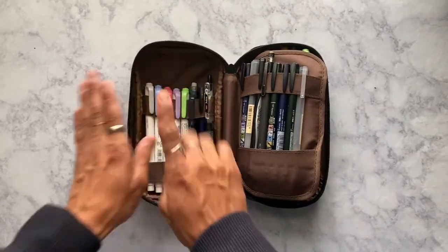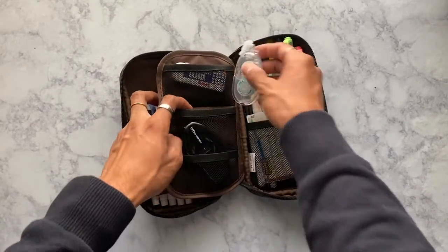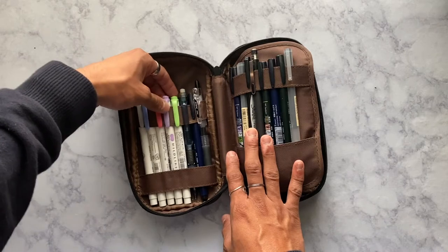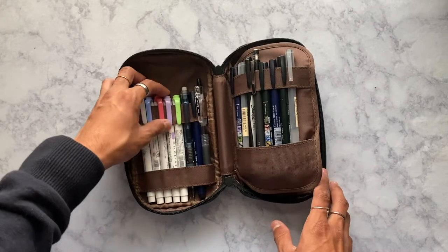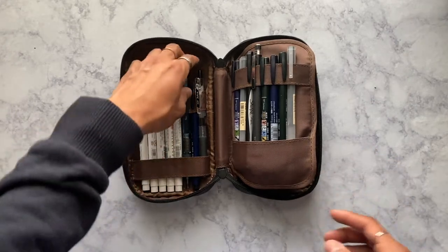The front part has my most-used items — I use these constantly. These are my Zebra Mildliners. I don't remember the exact name because I have different packs, but this pastel colored one is the best. They're really pretty and I love the way they work. The one thing that kind of sucks is that they smear, but a lot of highlighters do, and it also depends on the pen you use.